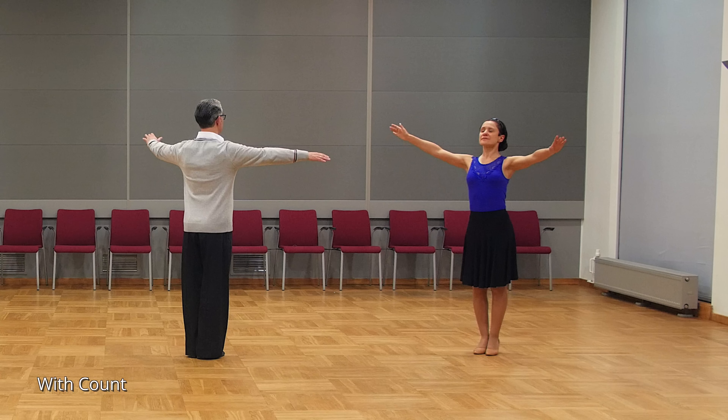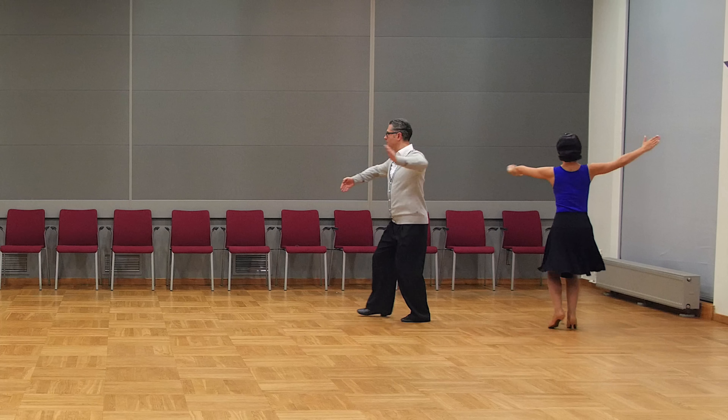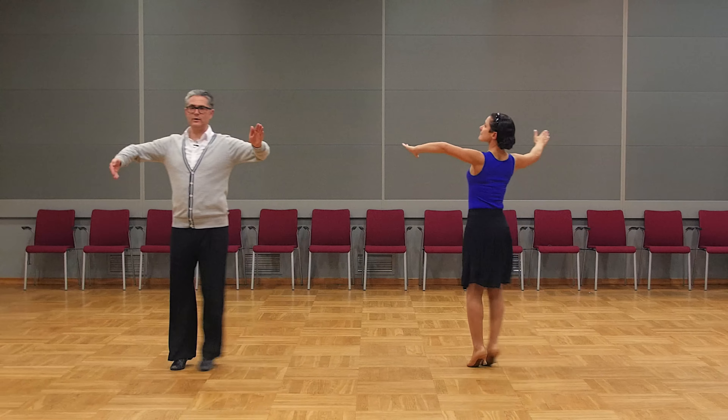And now routine with teaching count. 5, 6, 7, 8: slow, quick, quick, slow, slow, slow, quick, quick, slow, slow, quick, quick, slow.